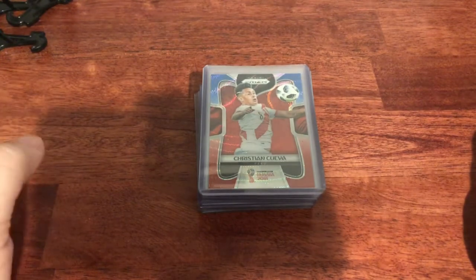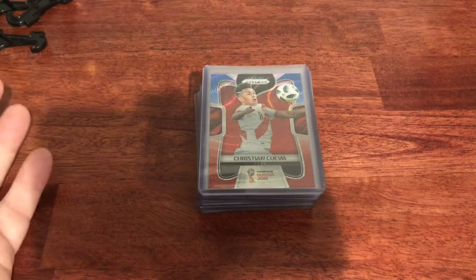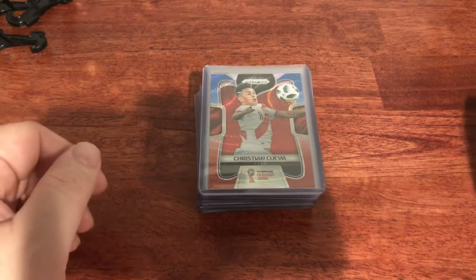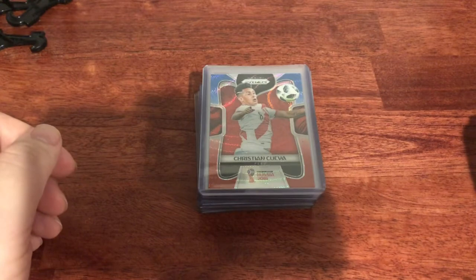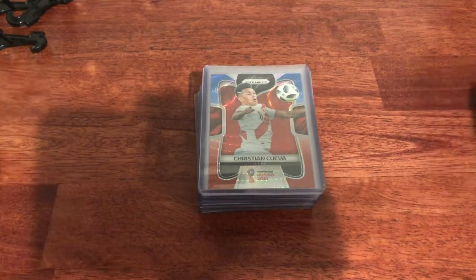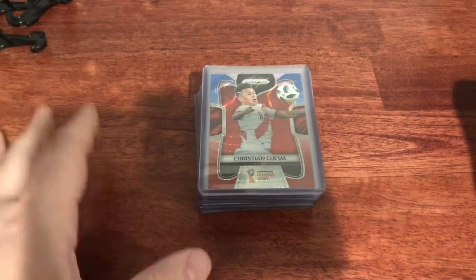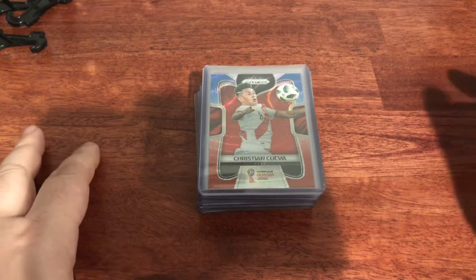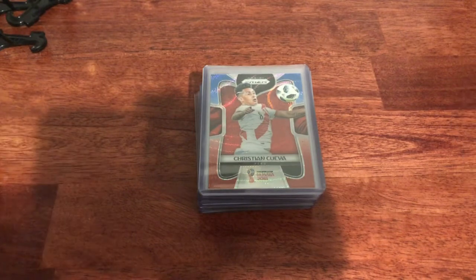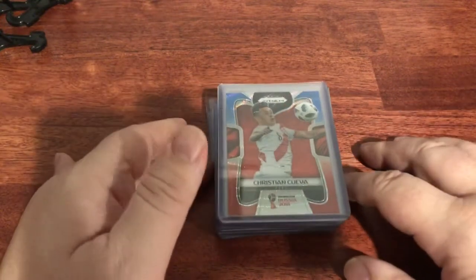I wanted to showcase something a little different. These are cards I found that were already in my possession. Soccer is absolutely hot — I posted a video with a couple packs of soccer and sold almost all of those cards already on eBay. I want to show the cards I'm posting on eBay. These will be going up probably ten minutes after I finish this video, and by the time this video airs I'd like to show what they sold for.